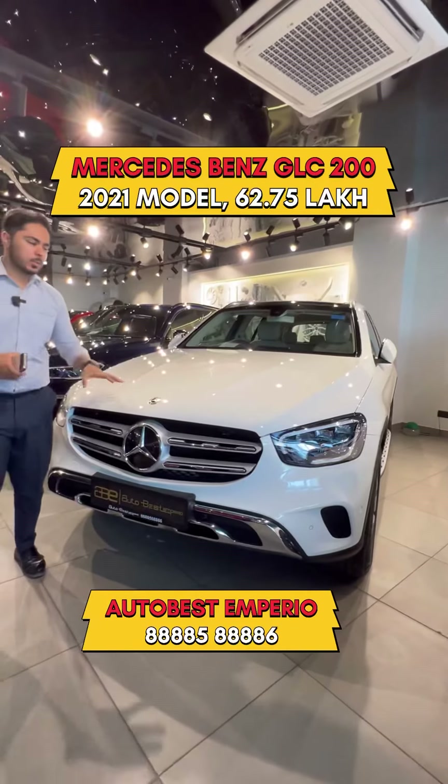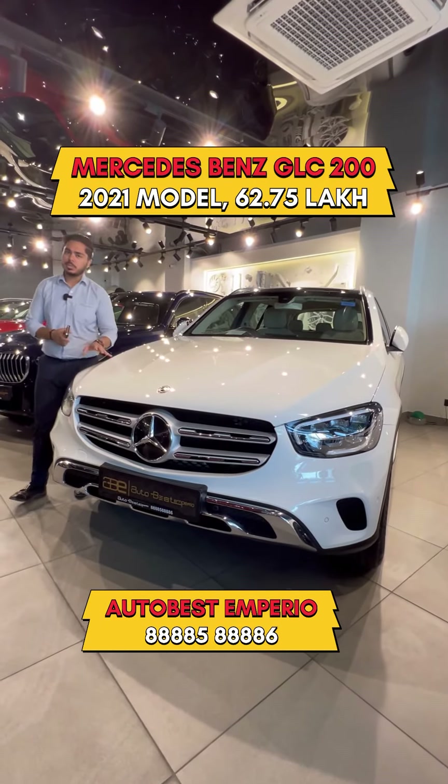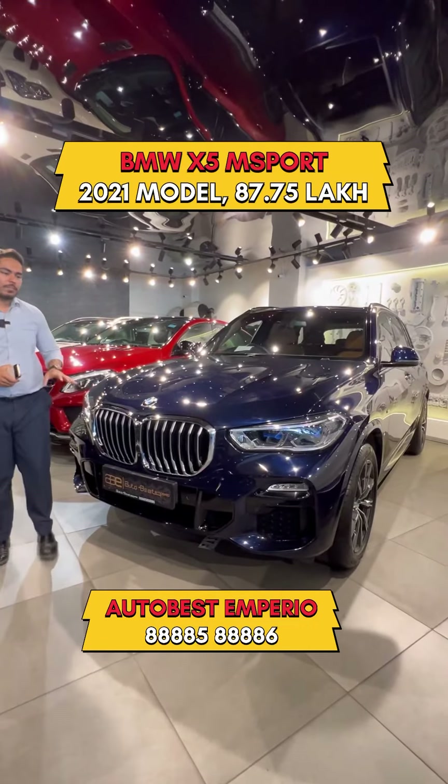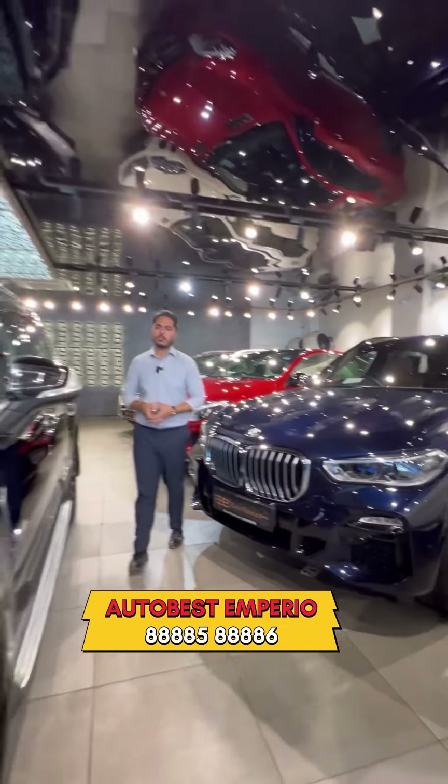GLC 200 — this is a 2021 model. We are asking 62,75,000. BMW X5 M Sport — this is a 2021 model. We are asking 87,75,000.